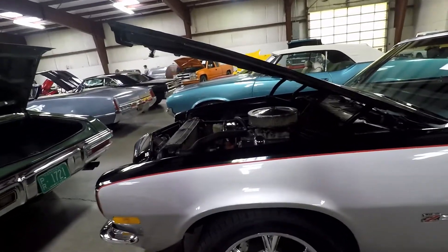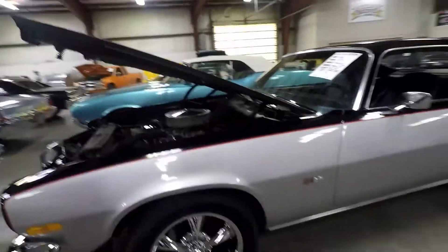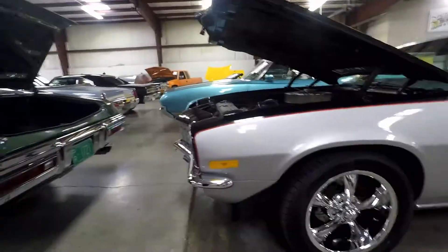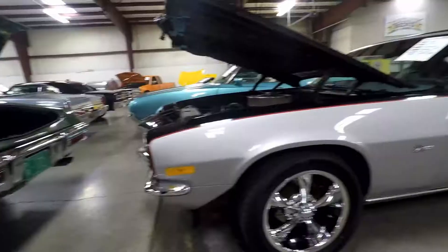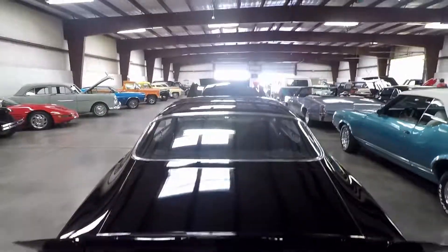But if you were to get one that's not restored or anything, I'd say you've got to shoot this one — five grand, I'd run away.